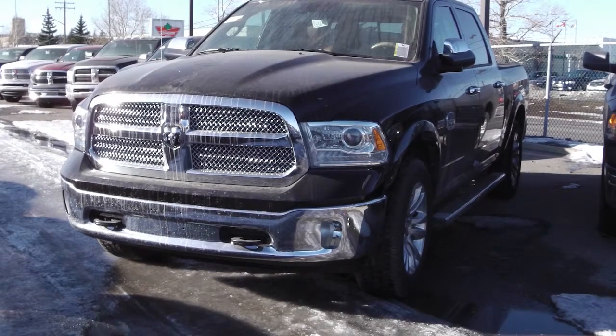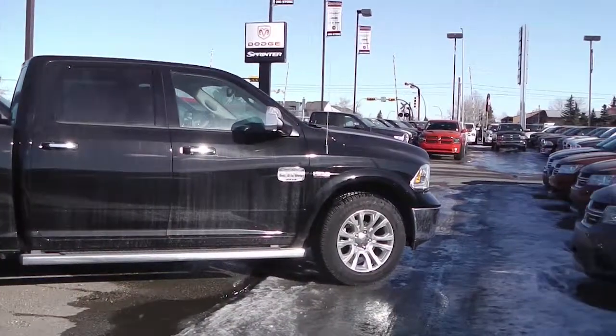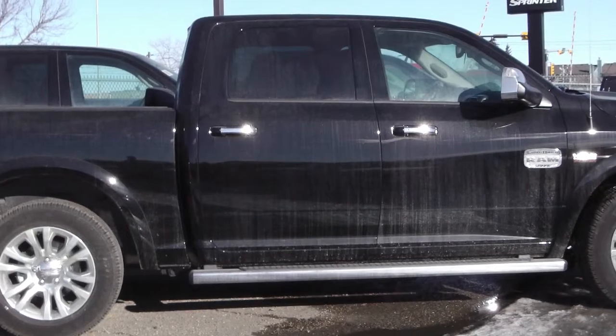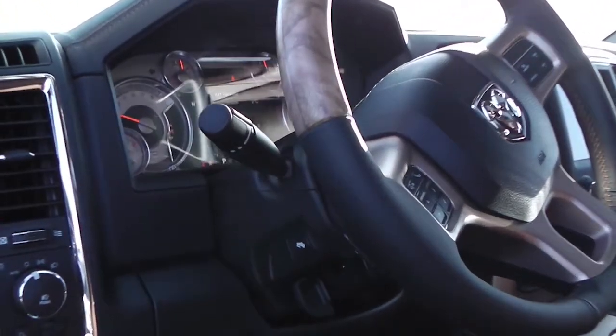This 2013 Ram 1500 Longhorn features a 5.7 liter Hemi engine, with side steps, a black exterior, and a spray-in box liner.